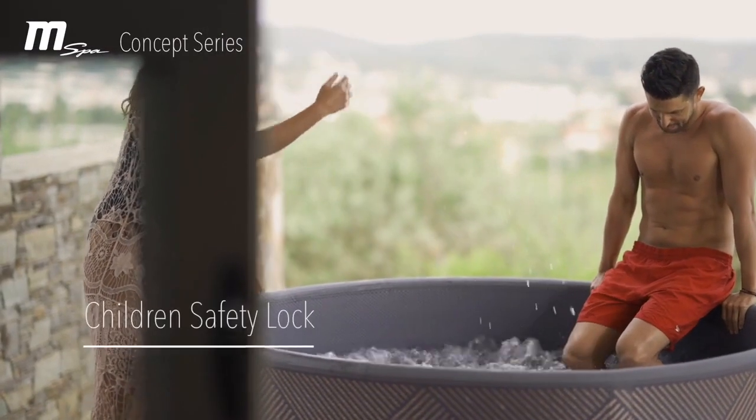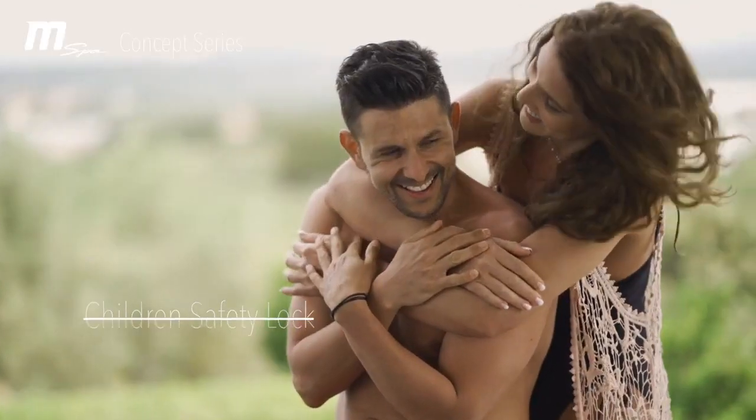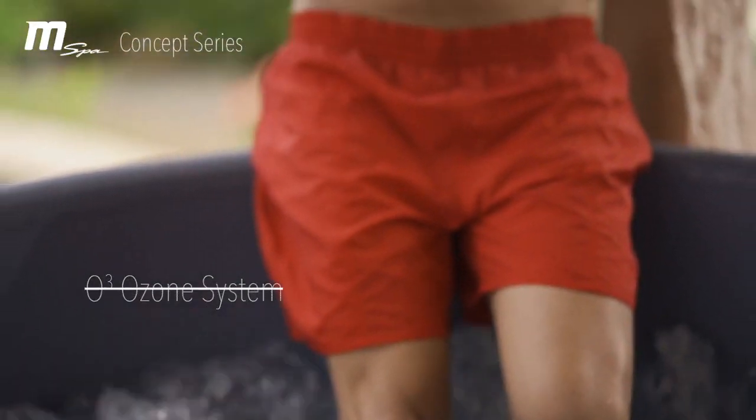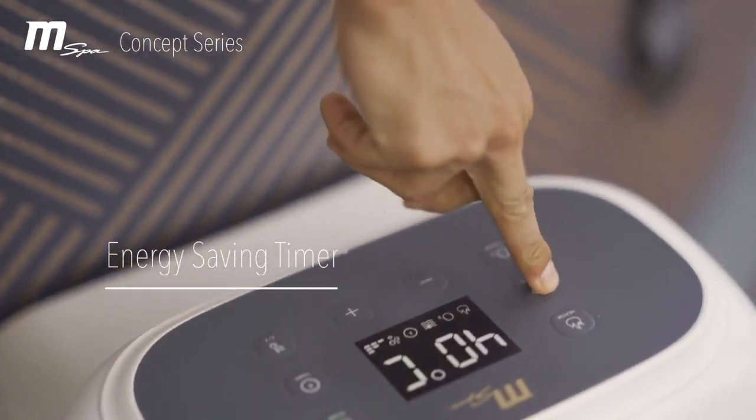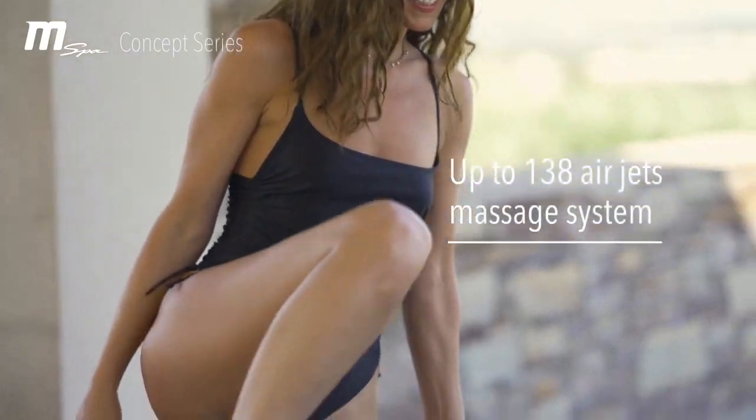fill the spa with thousands of massaging bubbles. Float away on a cloud of bubbles with a lazy massage system. Designed for four to six people, you can experience the same rejuvenating massage as a fixed hot tub for a fraction of the price.